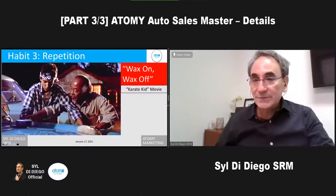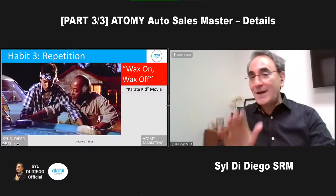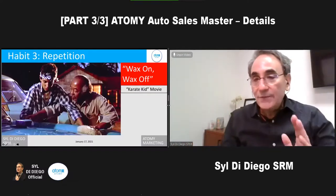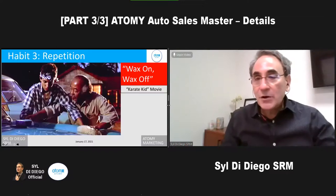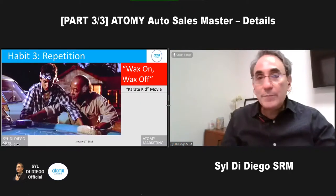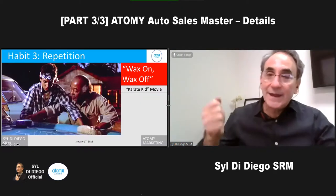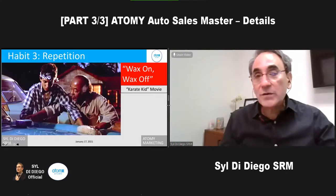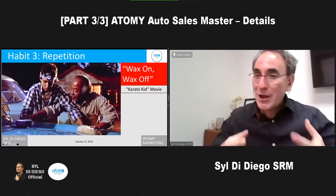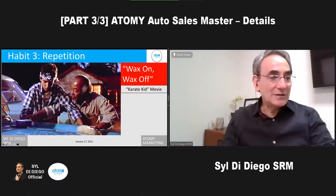Repetition is key to becoming an auto sales master. We know it's tough, but we have to do it 15, 30, 31 days a month — just keep doing it. Wax on, use the products; wax off, share the products. If you're going to be a star runner in the Olympics, what do they do? They repeat for four years before they ever get that gold medal. That's very much like auto sales master — you're working hard for months and not making that $1,000 yet, but that repetition is so key.